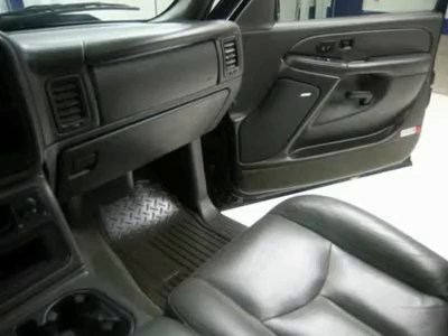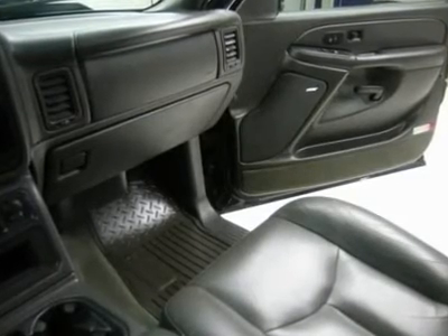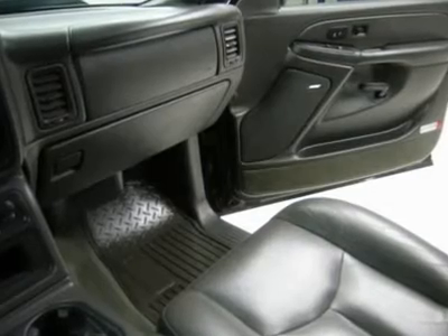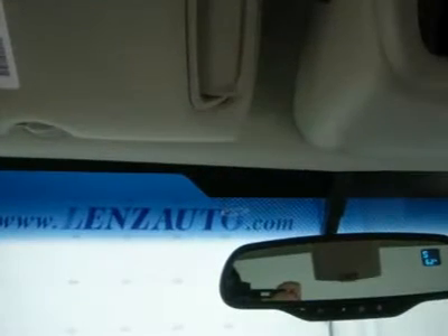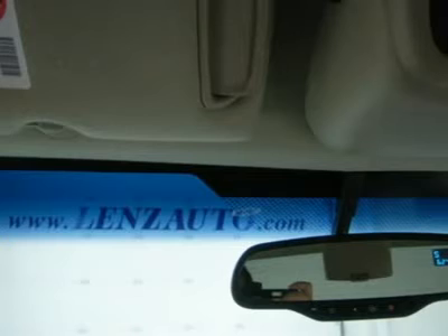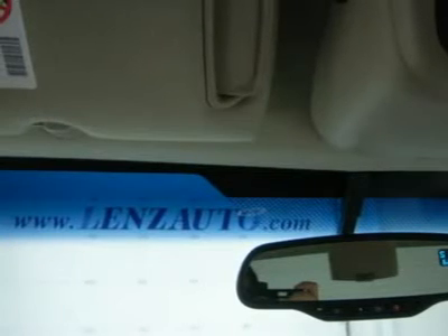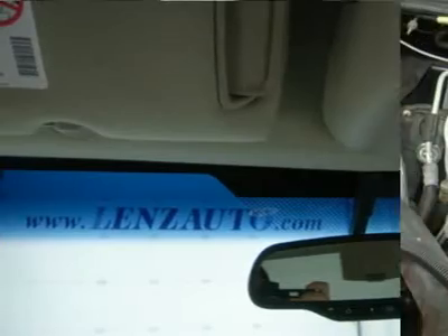Bad credit or good, we will work with our 17 banks to get you approved and at a great rate. Whether you live far away or close to us, we make it our promise to make sure you are a happy customer before, during, and after the sale. Lens Truck Center has been in business and family owned for 20 years, and with a new generation taking over we plan on making this the place you and your children buy their next vehicle. Lens Truck Center is the country's fastest growing dealership.